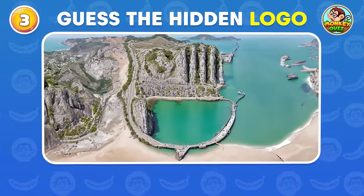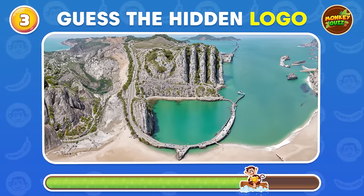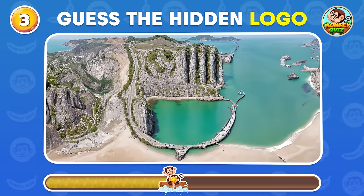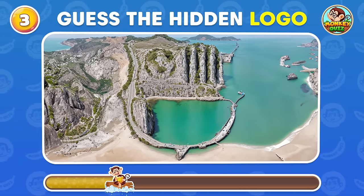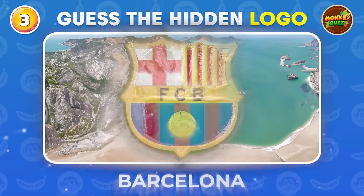Which well-known brand's logo is cleverly concealed within this forest scene? Barcelona!